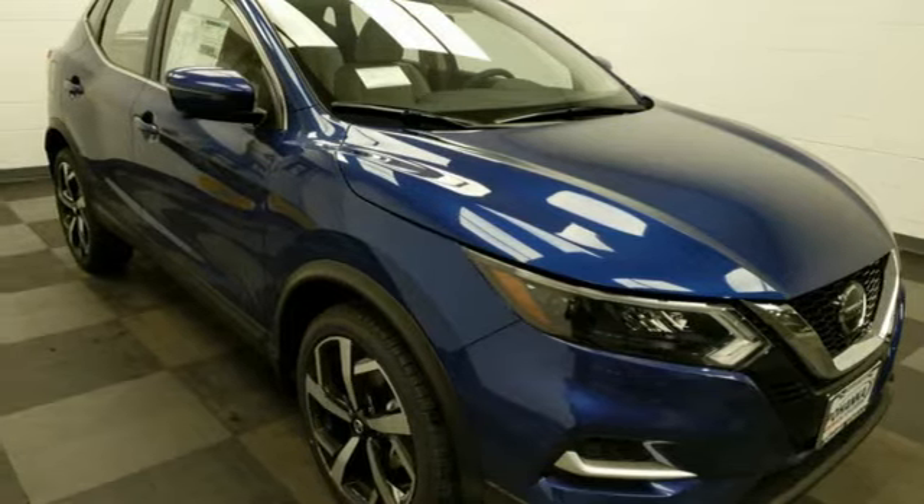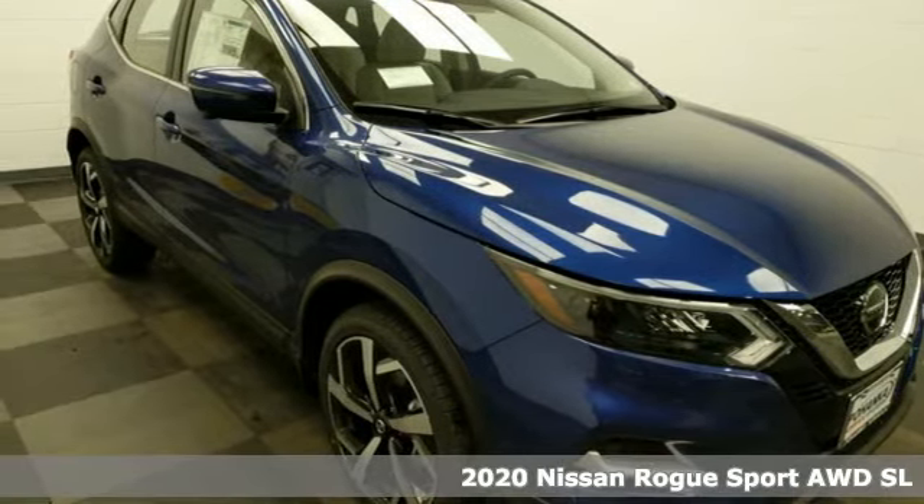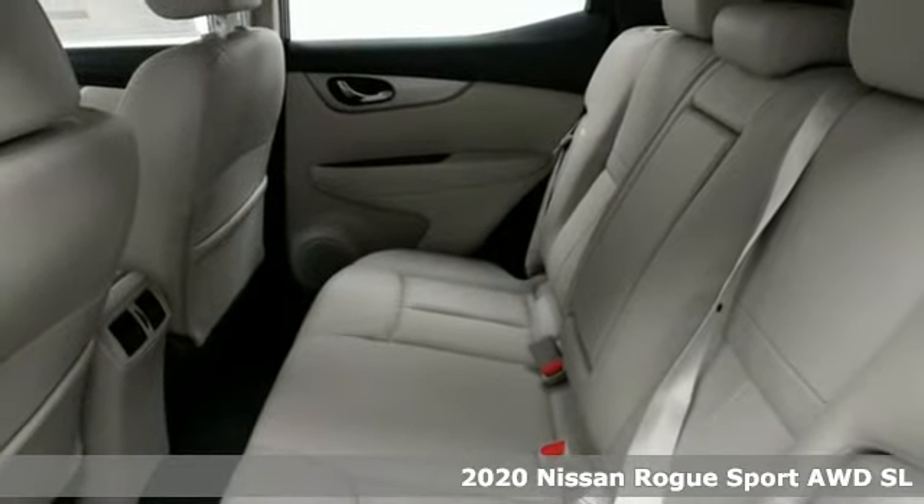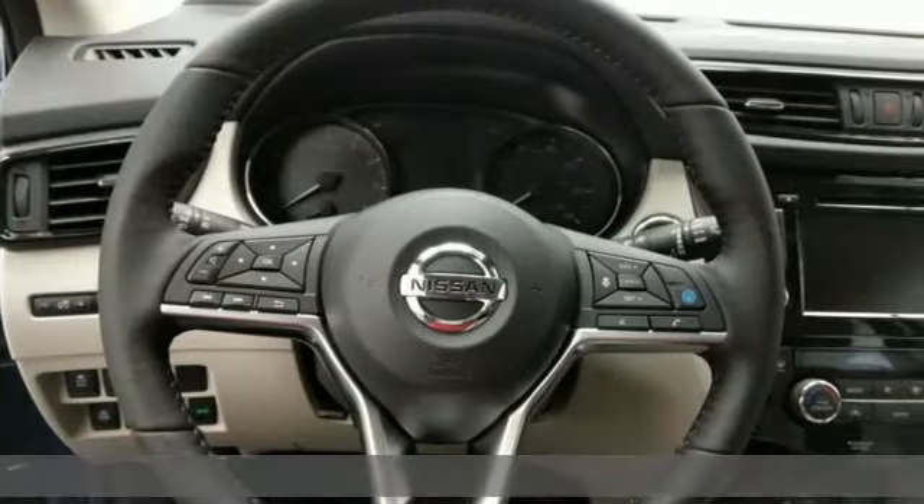It's a new 2020 Nissan Rogue Sport. Fittingly, its design is sports car inspired and it's built to handle your to-do list or your wish list. It boasts an impressive list of features like these.